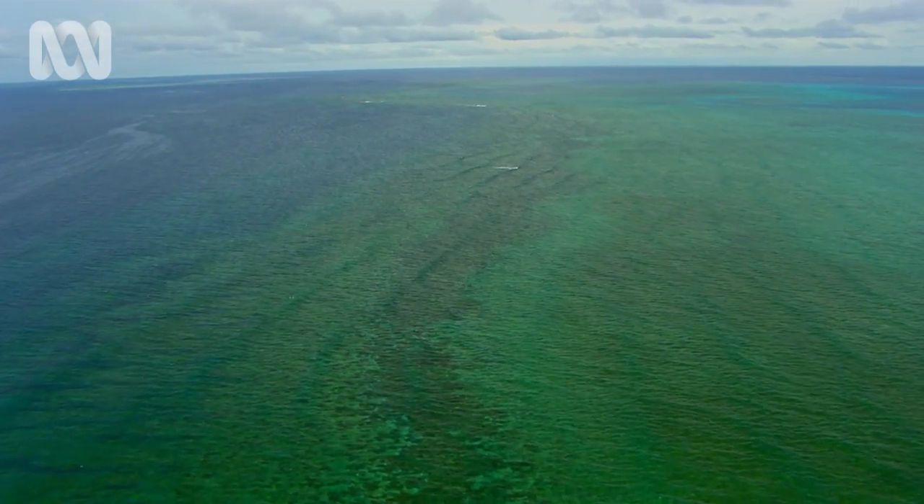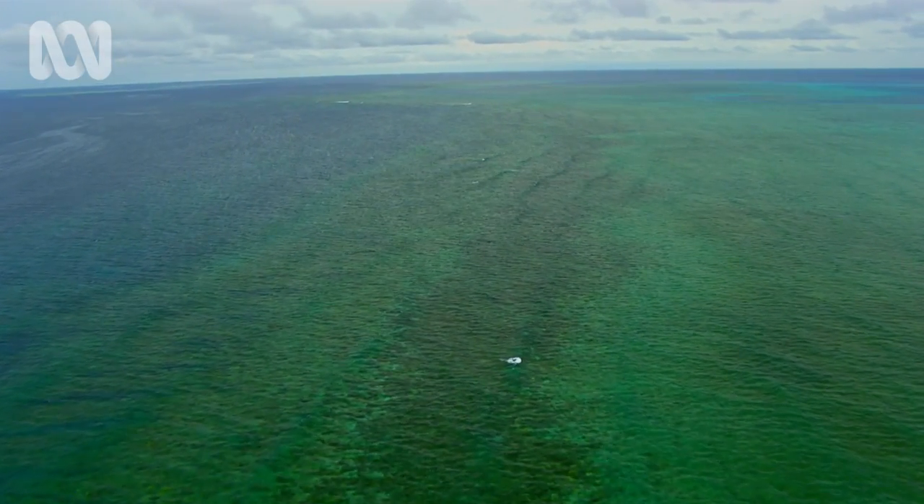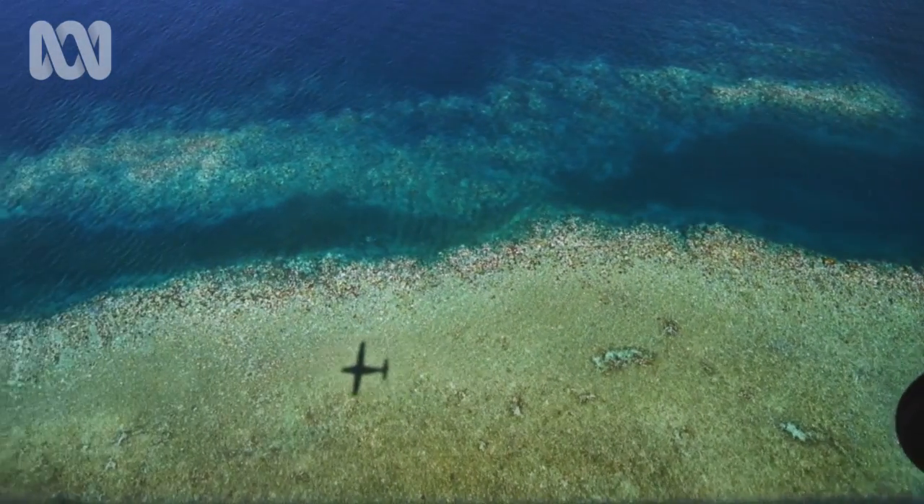It takes us about seven or eight days of flying to criss-cross the whole Barrier Reef. Last year in the northern 700km stretch of the Barrier Reef — roughly from Port Douglas all the way up to New Guinea — we saw an average loss of corals of 67%. That was catastrophic, and tragically we've now had bleaching again this year.